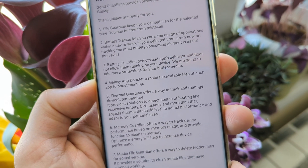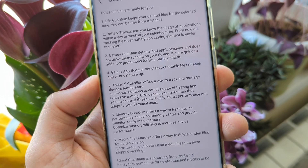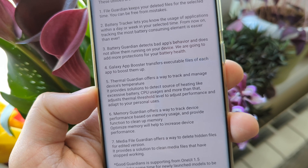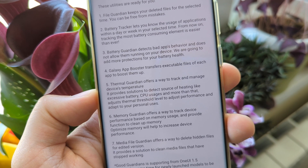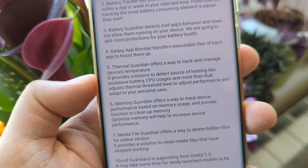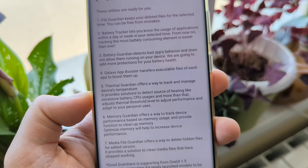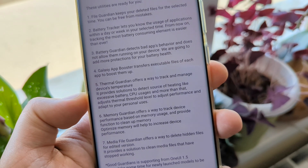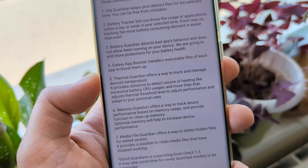The Galaxy App Booster is probably one of the most essential apps — it transfers executable files of each app to boost them. Every time I update my firmware, I run it and it does make an impact. Then there's the Thermal Guardian, which offers a way to track and manage device temperature. More temperature means worse performance, but Thermal Guardian detects the source of heating — like excessive battery or CPU usage — and lets you adjust the thermal threshold to adapt to your personal preferences, even increasing heat tolerance for more performance. No rooting required.